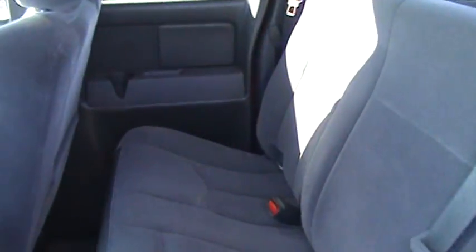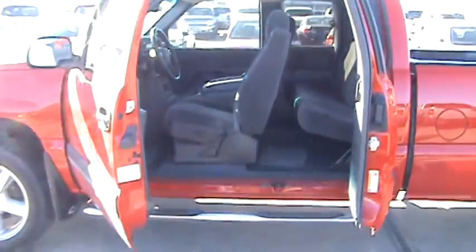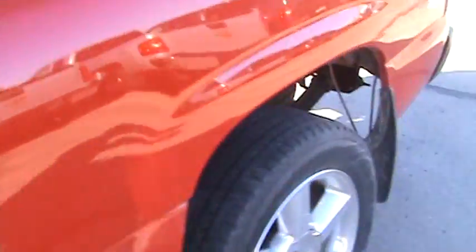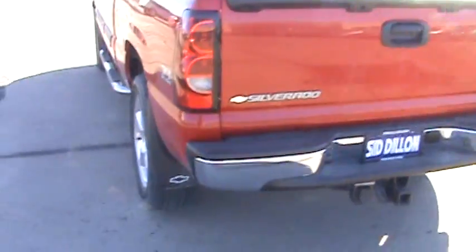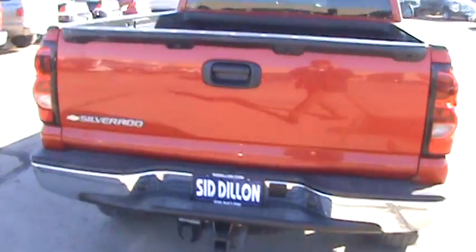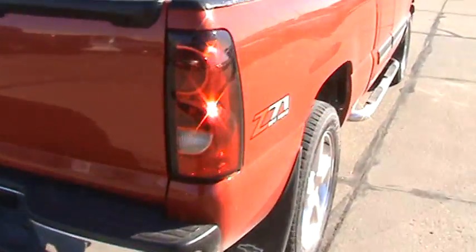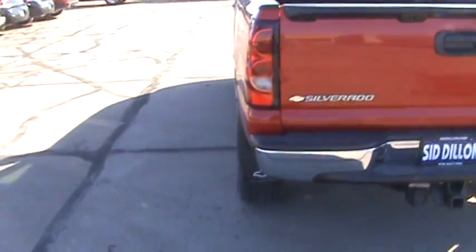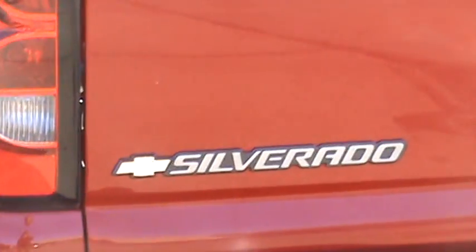We'll look into the cab and you can take a look at the back of the vehicle. There's also a lining in the back of the bed as well — a GM lining. So this is a 2006 red Silverado 1500, located here at Sid Dillon Chevrolet in Fremont, Nebraska. I'm Taylor Dahl with Sid Dillon Chevrolet.